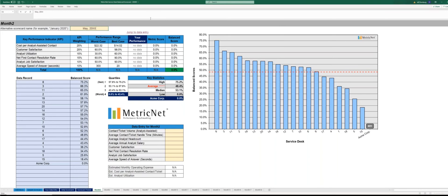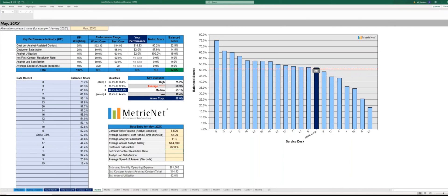This month, let's jump down to data entry. We're now handling 5,500 tickets per month and our handle time is 12 minutes. Headcount remains steady at 11 and the starting salary is still $44,500. Customer satisfaction dropped to 82% this month, first contact resolution rate is now at 65%, job satisfaction is at 68%, and speed of answer went up to 110 seconds.